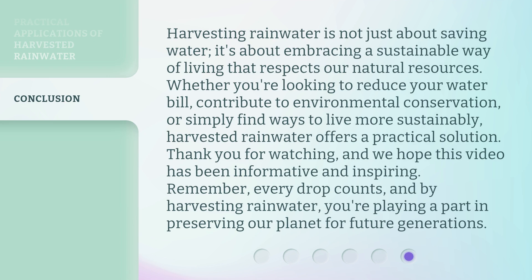Harvesting rainwater is not just about saving water — it's about embracing a sustainable way of living that respects our natural resources. Whether you're looking to reduce your water bill, contribute to environmental conservation, or simply find ways to live more sustainably, harvested rainwater offers a practical solution. Thank you for watching, and we hope this video has been informative and inspiring. Remember: every drop counts, and by harvesting rainwater, you're playing a part in preserving our planet for future generations.